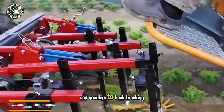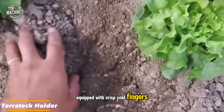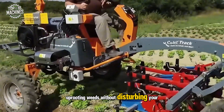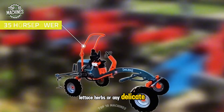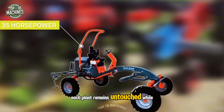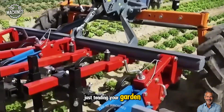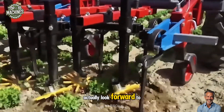Say goodbye to back-breaking weeding with the Terratec holder equipped with crisp cold fingers. This clever tool gently aerates soil between rows, uprooting weeds without disturbing your precious crops. Lettuce, herbs, or any delicate greens — each plant remains untouched while weeds vanish. With every pass, you're not just tending your garden, you're nurturing it with care, making weeding a task you'll actually look forward to.